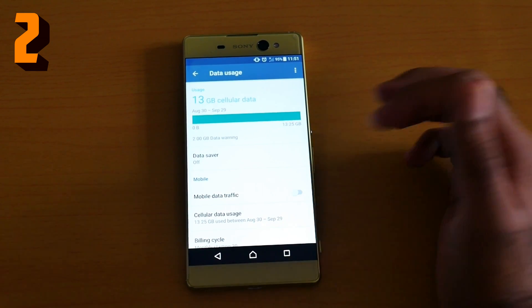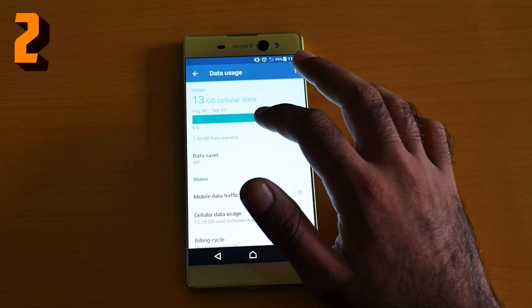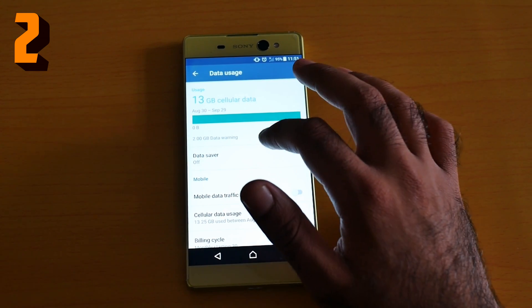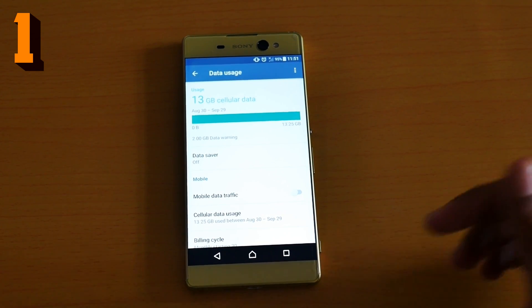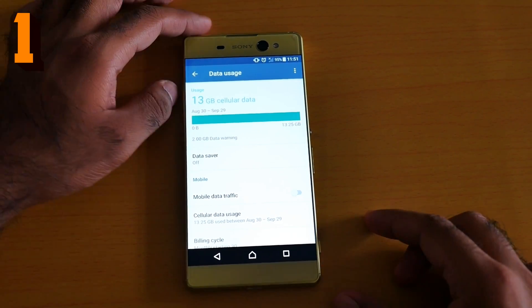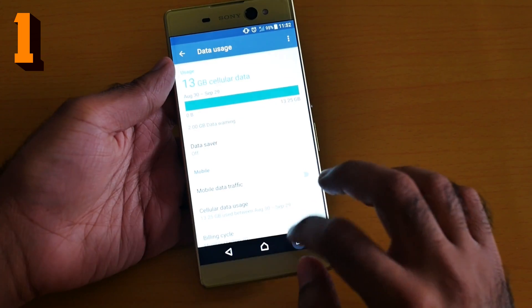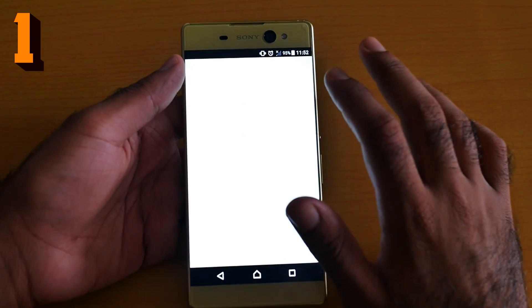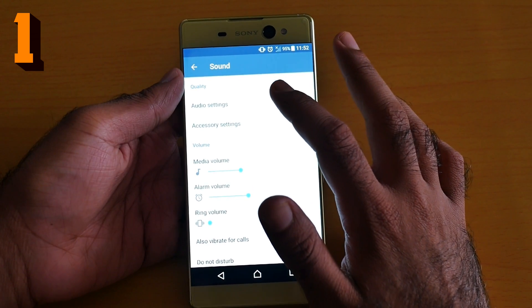Number two is data usage. Go to Settings and it will show you how much data you've been using. As you can see, I've been using around 13 GB of cellular data from August to September 29. You can even limit your data usage — if you're on a budget and don't want to use too much, you can easily set a limit.